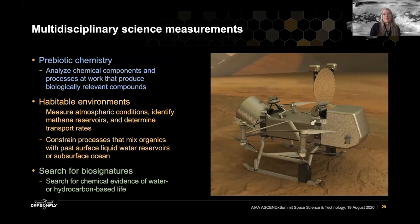The science we want to do at each landing site is multidisciplinary. The primary focus is on understanding the prebiotic chemistry on Titan — the components available and the processes at work that may produce biologically relevant compounds. To understand this well, we need the context of Titan's habitability: atmospheric conditions, processes modifying and transporting surface materials, and processes that may mix materials from the surface with the interior water ocean or bring liquid water up to the surface. We also want to search for biosignatures — chemical evidence that chemistry took the step to biology on Titan. We don't know, but we have the capability to detect some chemical biosignatures.